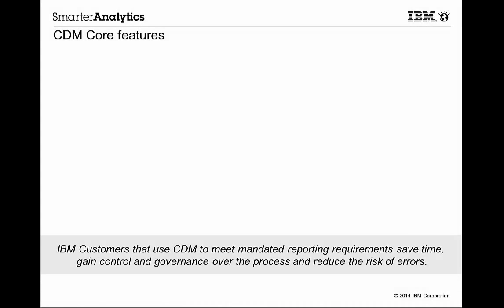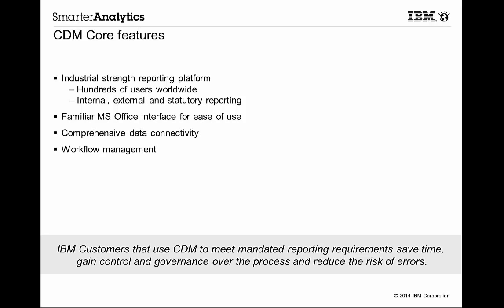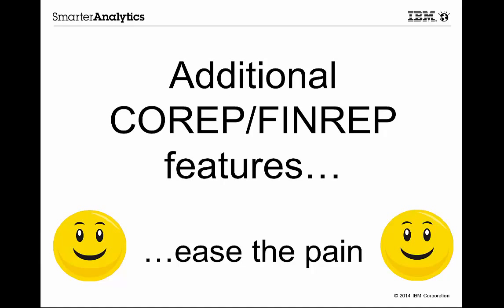IBM Cognos Disclosure Management, or CDM, is an industrial-strength reporting platform used by hundreds of organizations around the world for internal, external, and statutory reporting. It is based on Microsoft Office and so enables you to work in an environment with which you are probably very familiar. It includes comprehensive connectivity to data sources, a workflow management capability that can be as sophisticated or simple as you care to make it, dashboarding and user collaboration commentary capabilities, archiving functions, and much more. We have added to all this some powerful features specifically designed to address the pain points of the COREP FinREP reporting mandate that I mentioned previously.